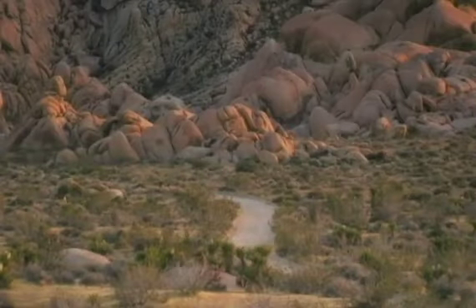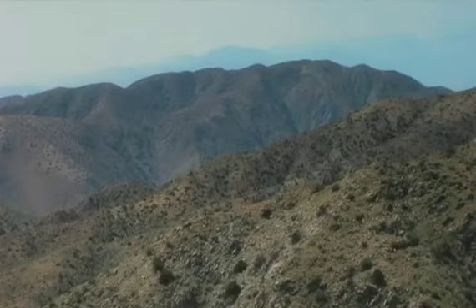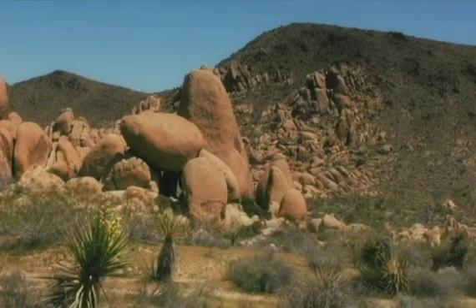Two deserts, two large ecosystems primarily determined by elevation, come together in the park. Few areas more vividly illustrate the contrast between high and low desert.